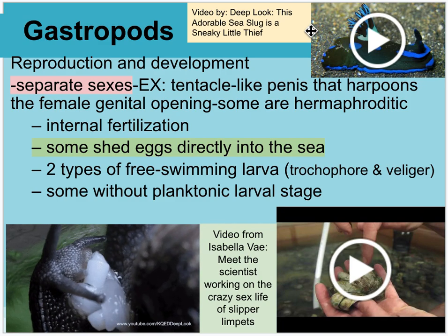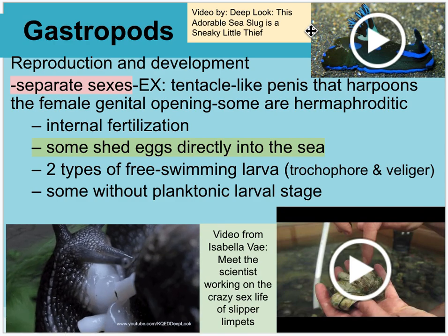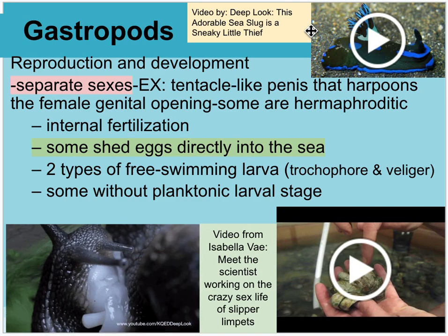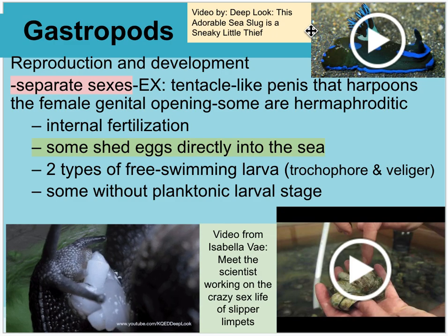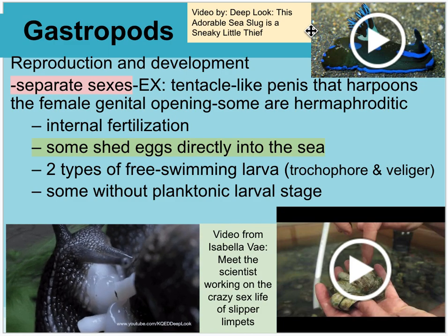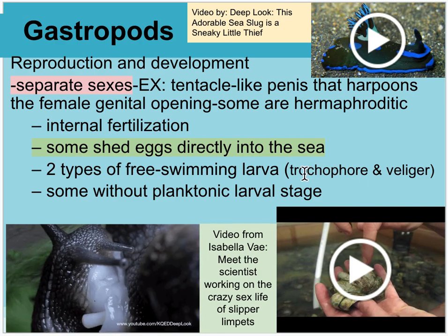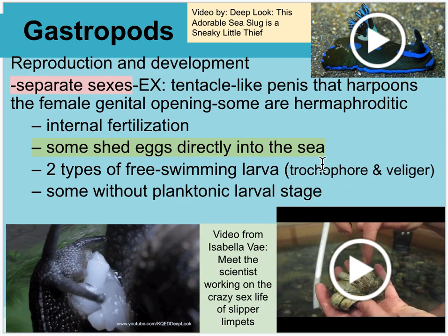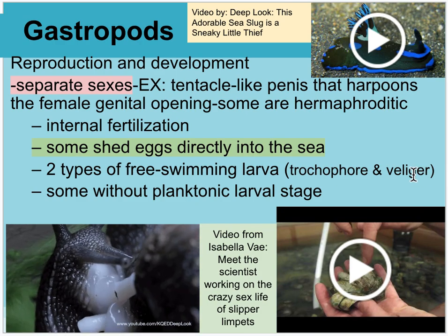Nudibranchs generally have separate sexes, where the penis basically harpoons the genitalia of the female to impregnate her. Some are hermaphrodites with both male and female genitalia, so they can both harpoon another and get harpooned themselves. They shed their eggs into the water column. They have two larval phases: the trochophore, which is the more immature phase, and the veliger stage, which is a more developed larva moving around.